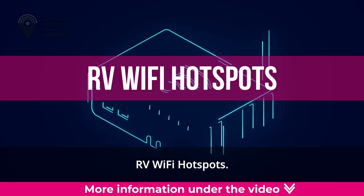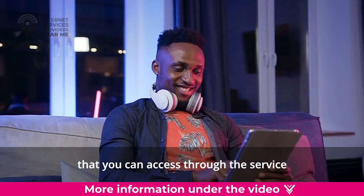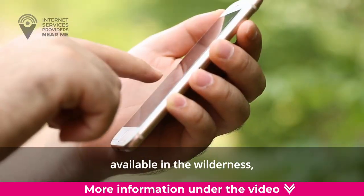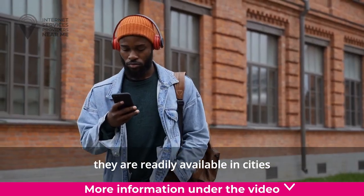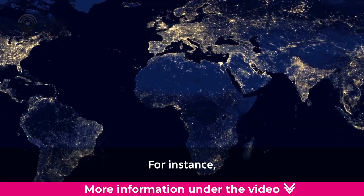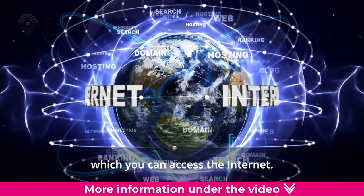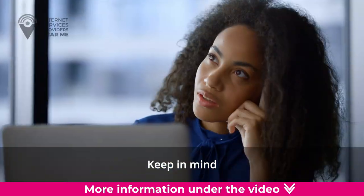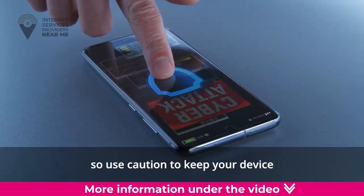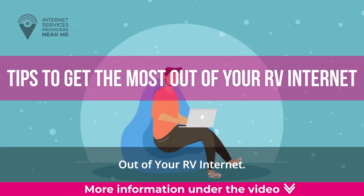RV Wi-Fi Hotspots. Many internet providers have nationwide hotspots that you can access through the service registered at your home address. Although they likely aren't available in the wilderness, they are readily available in cities and towns throughout the country. For instance, Xfinity Internet has over 8 million hotspots nationwide. Keep in mind that these hotspots are similar to public Wi-Fi, so use caution to keep your device and data secure.